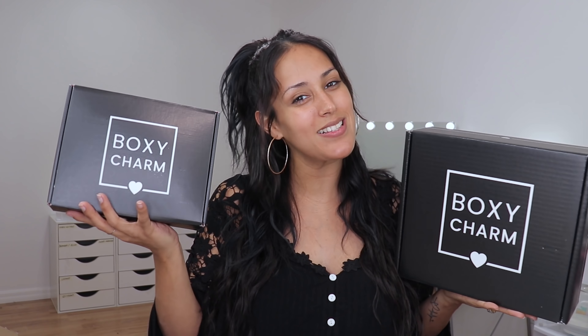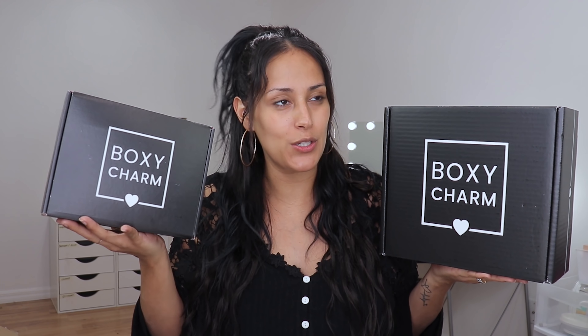Hey guys, welcome back. It is that time of the month — my April BoxyCharm unboxing. I'm super stoked because I just moved here and my boxes arrived without a problem. So I figured since BoxyCharm is handling their business with my shipping, I might as well do a double unboxing. We're going to unbox the base and the premium. These are PR boxes, which means BoxyCharm did send them to me for unboxing and review.